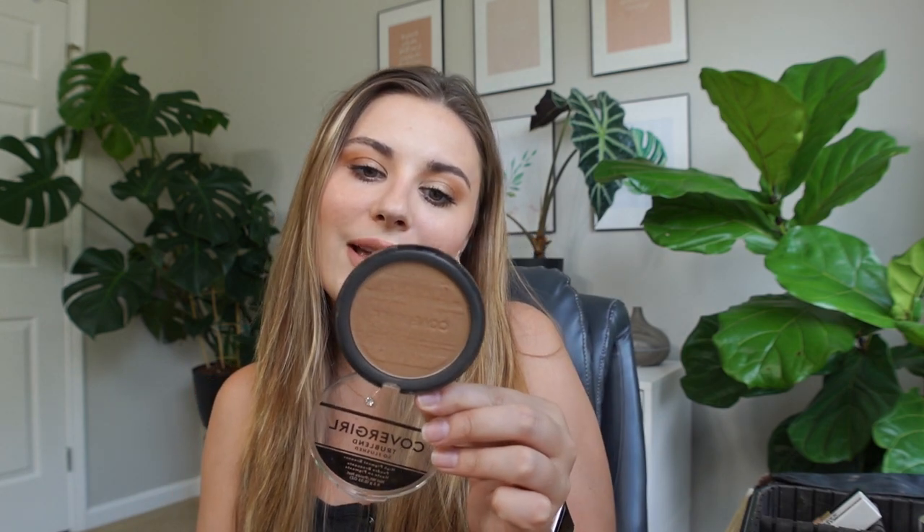All right, now for bronzer. This bronzer — I discovered this probably around May or June. This is the CoverGirl True Blend So Flush High Pigment Bronzer in the shade Sunset Glitz.